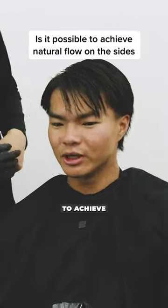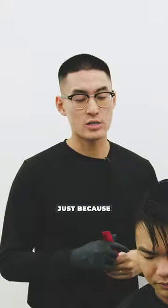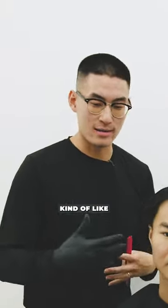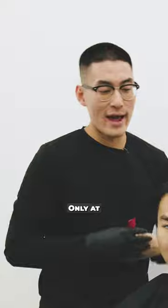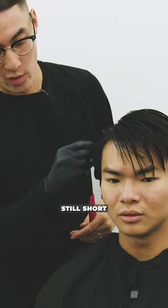One question — is it possible for me to achieve natural flow on my sides? Because it keeps sticking out a little. It's hard just because the hair naturally grows out kind of like a needle, like a porcupine. Only at this length on the sides can you get it to flow backwards, but when it's still short and kind of spiky on the sides...